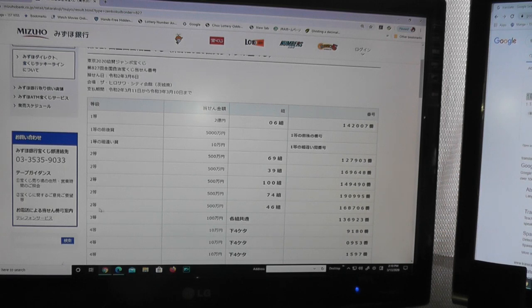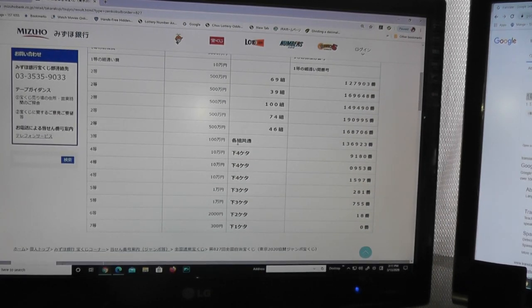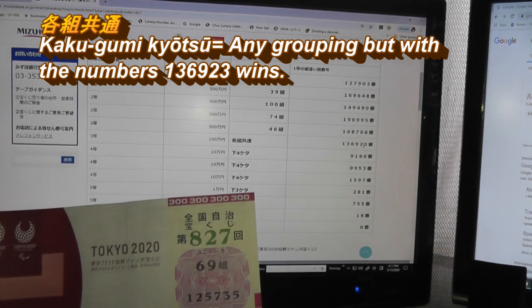For the fifth second prize, Go-hyaku-man-en, you need to have grouping 46 with numbers 168706. No match. Moving on to the third prize — Hyaku-man-en. This reads Kakugumi Kyotsu, so this means any grouping with numbers 136923. You must have these numbers. No match.